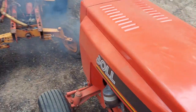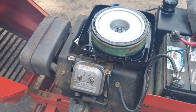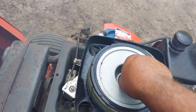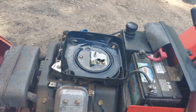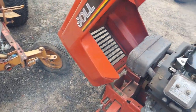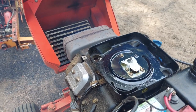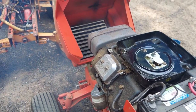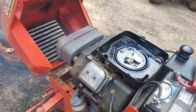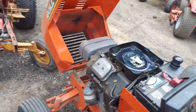It doesn't want to run, it's stumbling, it's smoking, it chokes off. Your tractor won't take any throttle, it's smoking, it's backfiring. Your air filter is either plugged with oil or debris and that's what's going on there.